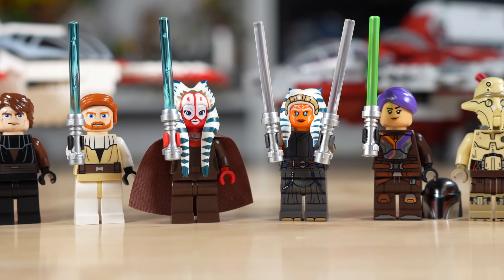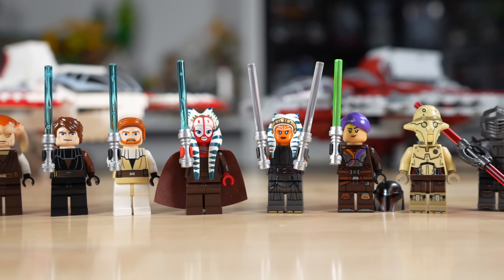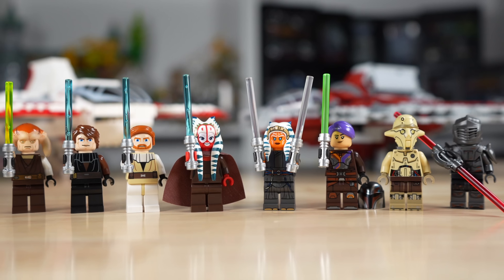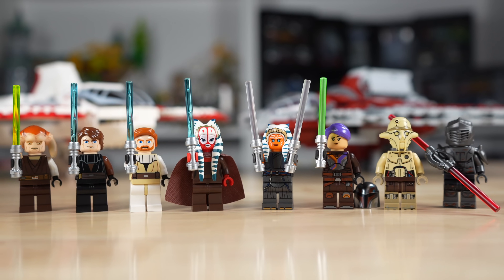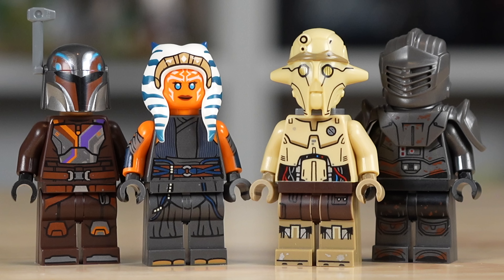Moving into the minifigure category, both of these sets include four minifigures, which is surprisingly the right number. A lot of times with LEGO Star Wars it feels like you don't get enough, but four in each feels right. With the Clone Wars T6, we get Anakin, Obi-Wan, Sasay Tin, and Shaak Ti — a really good selection. And the same can be said for the Ahsoka T6, with Ahsoka, Sabine, Professor Hugh Yang, and Marok.